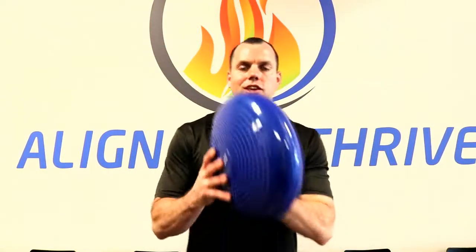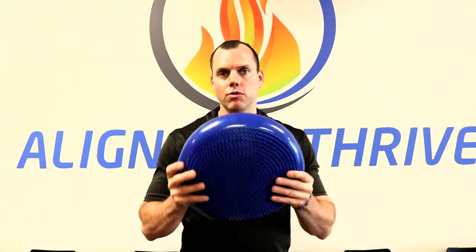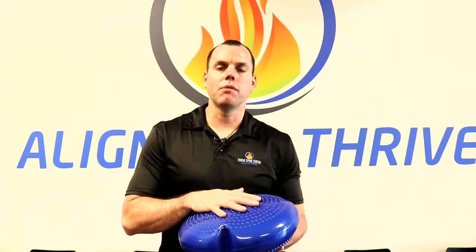All right, so the importance of the wobble disc. The benefits of the wobble disc are pretty extensive. There's actually a lot of things going on when you're doing a simple exercise like the wobble exercise. We use the disc primarily to help soften up the ligaments and loosen up the muscles that support the spine, and we're able to make better adjustments.